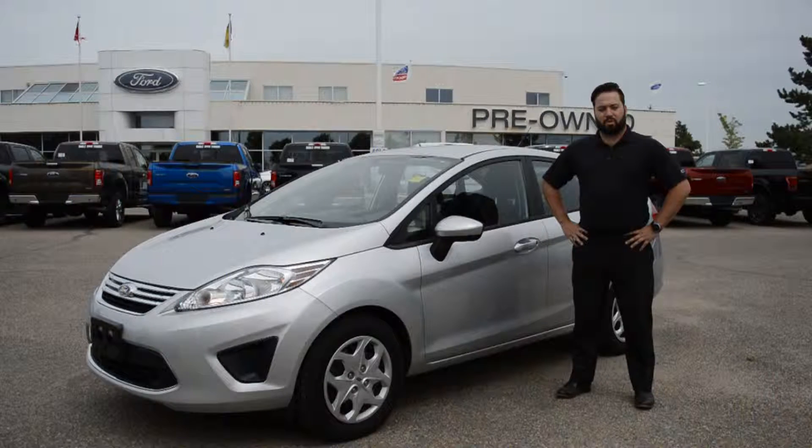Welcome to Jubilee Ford. My name is Jordy Ferrero. I'm one of the product specialists here. Today I'm going to tell you about one of our 2013 Ford Fiesta SFE editions.